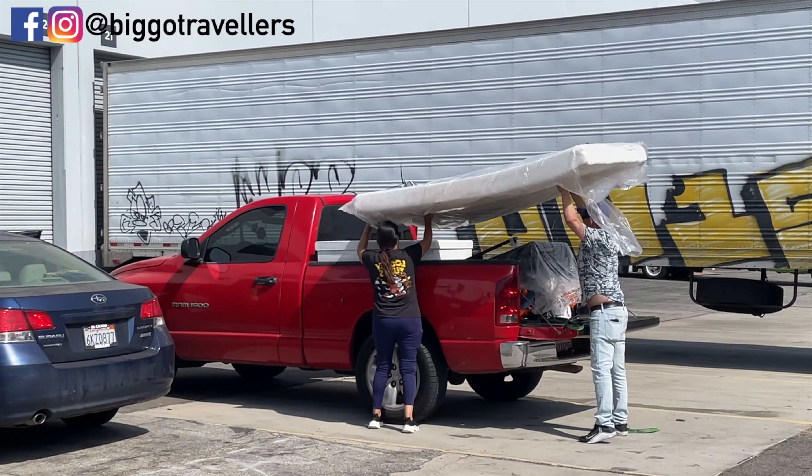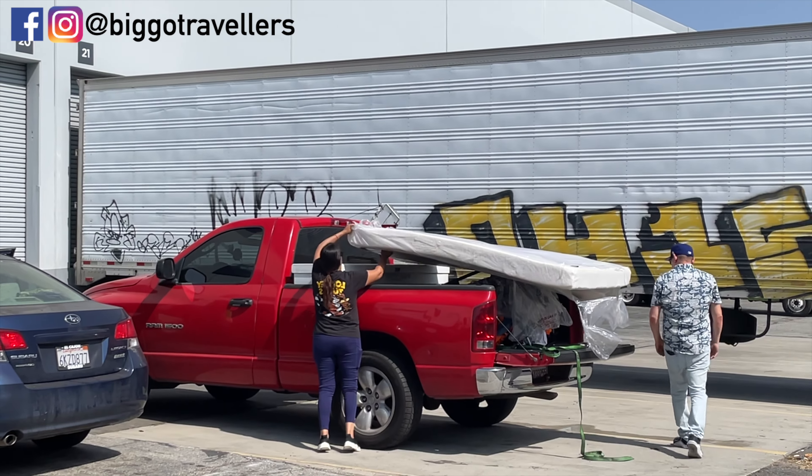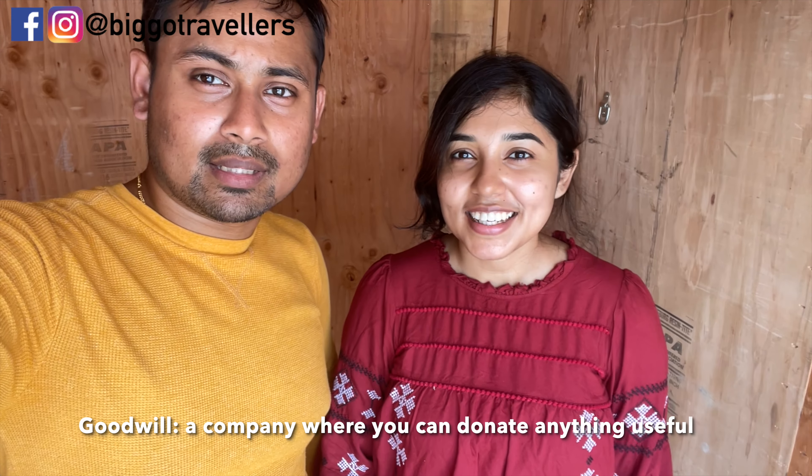Finally, the people took my bed frame and mattress. I'm happy that someone is going to use them. It's crazy how much luggage fit in that small box. We sold all the furniture and only had clothes and utensils left. We already gave away four or five boxes of stuff to our friends, and the remaining things we need to take somewhere like Goodwill to donate.